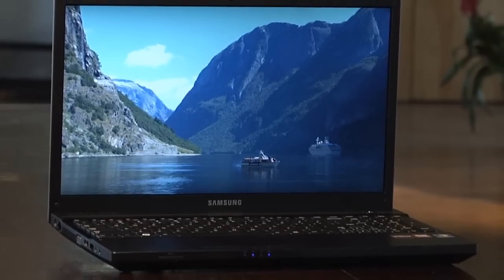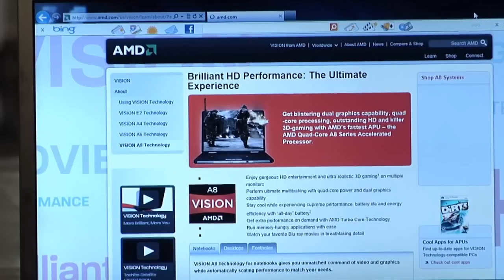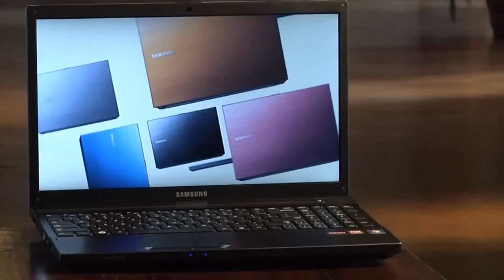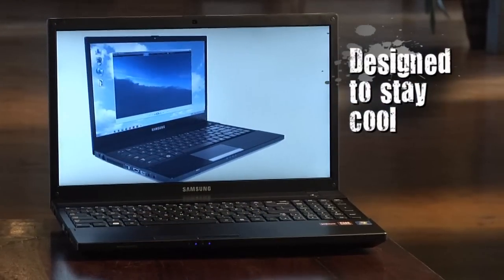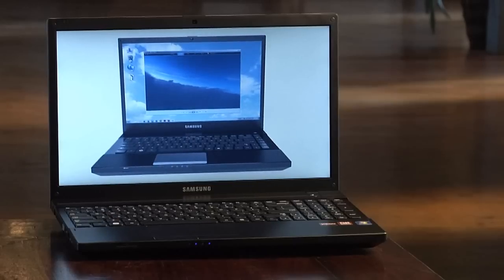The exclusive vision technology from AMD enables brilliant HD entertainment, blazing fast internet browsing, and support for application acceleration. Designed for mobility, vision technology based notebooks include models that run cool to the touch. The heat differential can make a huge difference.